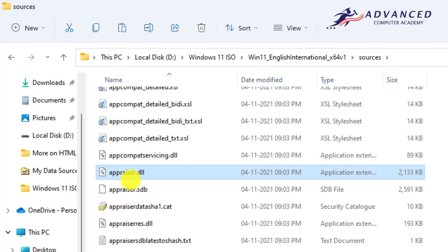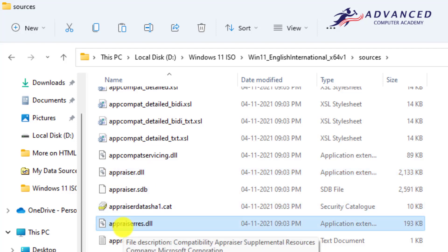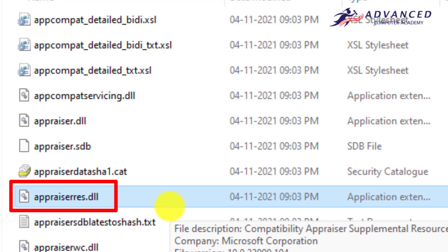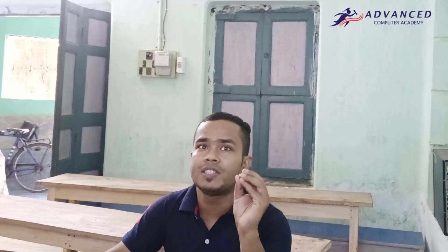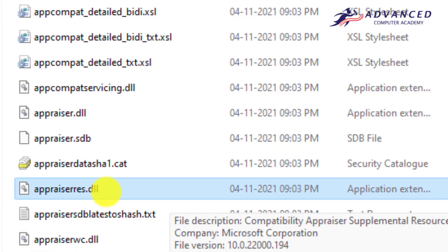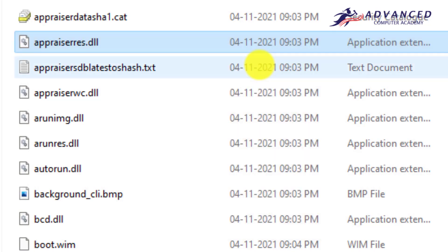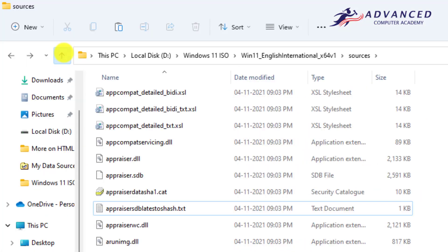Now you have to delete a file named appraiserrs.dll. There are two files: one is appraiser and the other is appraiserrs. You have to delete the appraiserrs file — the plural one. Please don't delete appraiser. This file checks the minimum system requirements, so if you delete appraiserrs.dll, Windows 11 will not check minimum system requirements during installation. Right-click on the file and delete it.